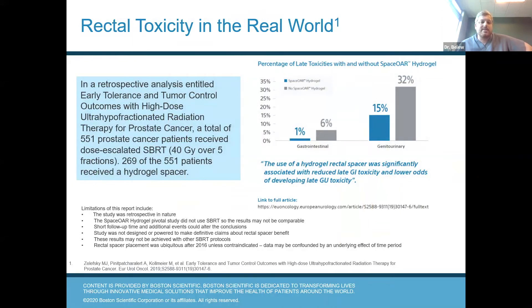This study looked at 551 patients. Out of the 551, about 269 received hydrogel spacer, and the patients that did receive hydrogel spacer had significantly lower gastrointestinal toxicity and lower odds of developing urinary toxicity also. So spacer was initially developed to help with toxicity from the rectum, but we found out that it also helps with urinary toxicity too.